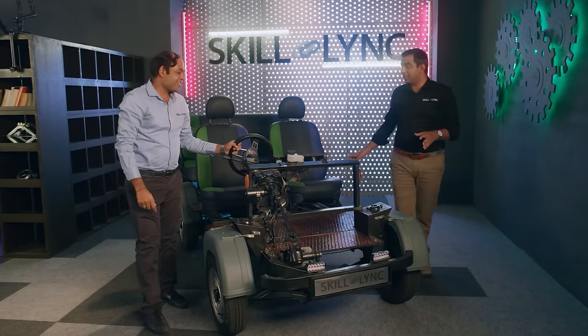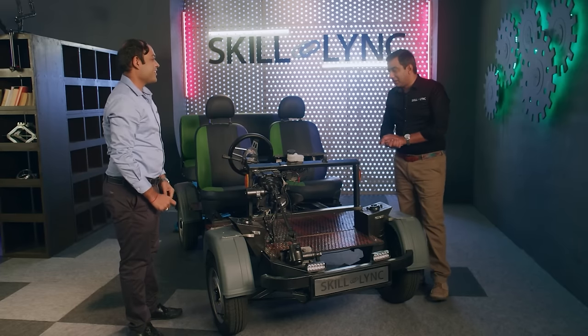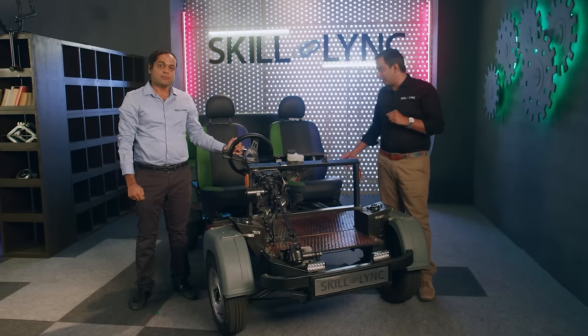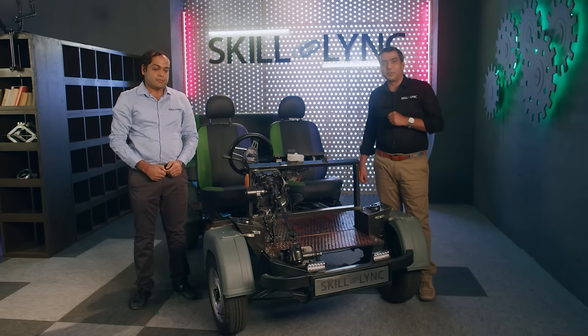This looks fantastic — this was built entirely at Skilllink. This is just the first part of our masterclass in which we learn everything about electric vehicles, and I hope you are as curious as I am to find out more.